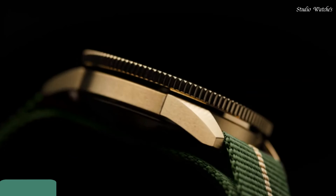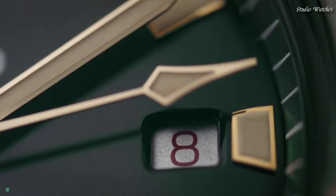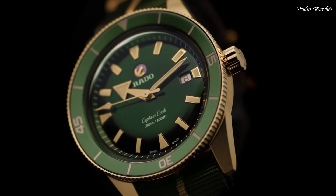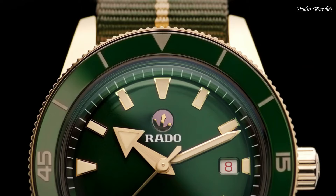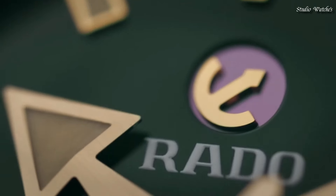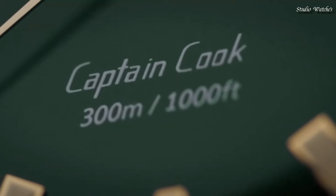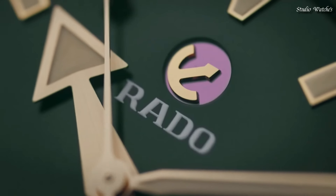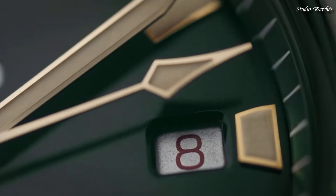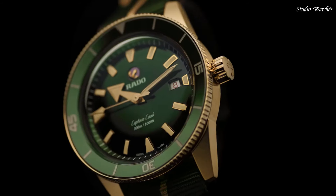Number 8. Rado Captain Cook Bronze Watch. An original look from 1962 is brought to life in a new and improved form for the 21st century. With vintage details and styling true to the original and up-to-date features that make it a match for modern wearers, Captain Cook is a watch designed to stand the test of time.